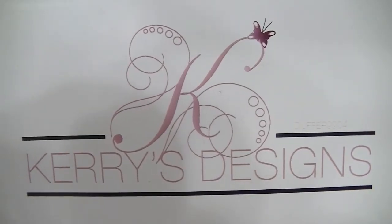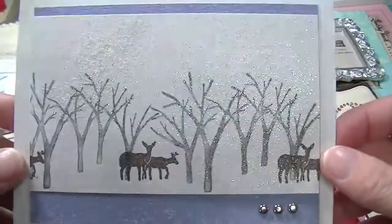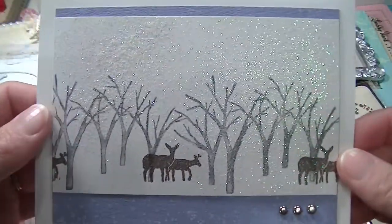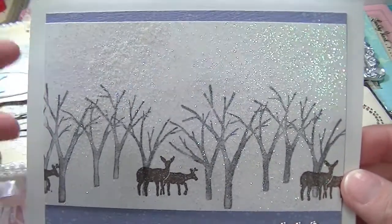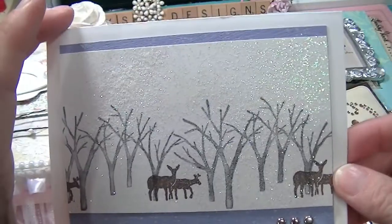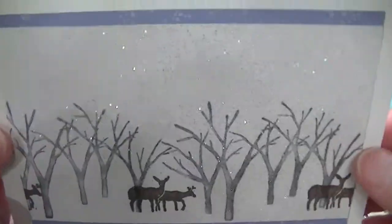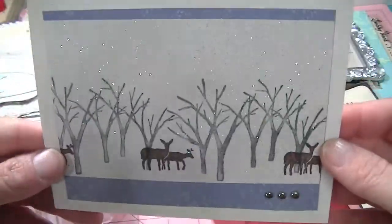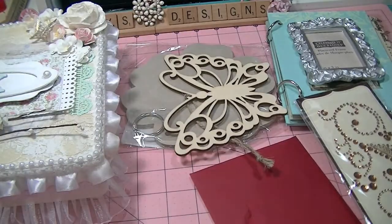Hi there everybody, it's Keri from Keri's Designs and today I wanted to show you some happy mail that I received last week from Amy, she is Shabbaddiction here on YouTube. The generosity of everybody on YouTube and Facebook is just overwhelming. A lot of you guys know that my dad passed away last month and Amy just wanted to send me some presents. Thank you so so much — this card is just gorgeous, so glittery, and she sent really kind and soothing words in the card. I wanted to show you what she sent me.